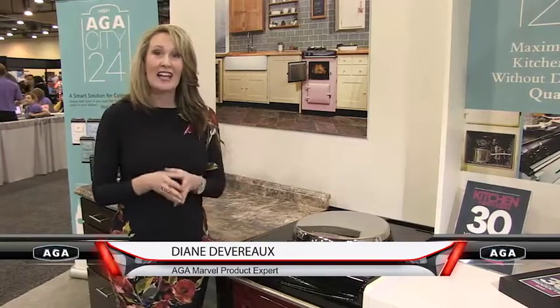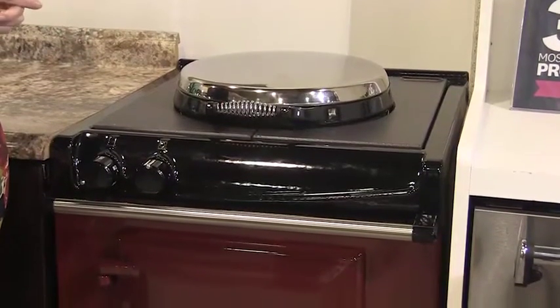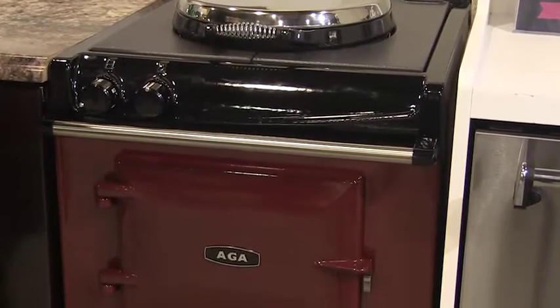Hi, I am so excited to introduce the new Aga City 24. The proud iconic heritage of the Aga is now within a 24 inch space. So for those of you that don't want to downsize on quality and have limited space, the Aga City 24 will speak to you.